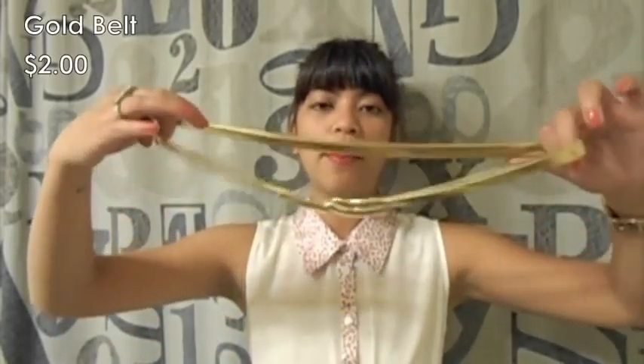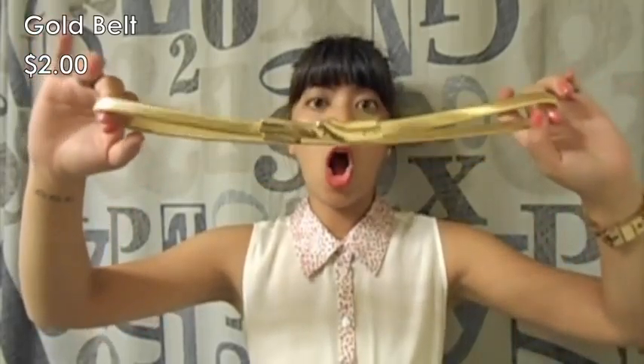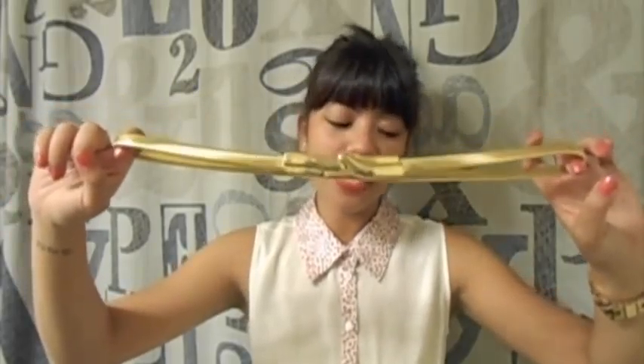The next thrift store I discovered through Yelp — my friend and I went the other day and I found a couple things. I found this really cute gold belt and I love it — it fits me awesome. This was $4 and it was half off of that.